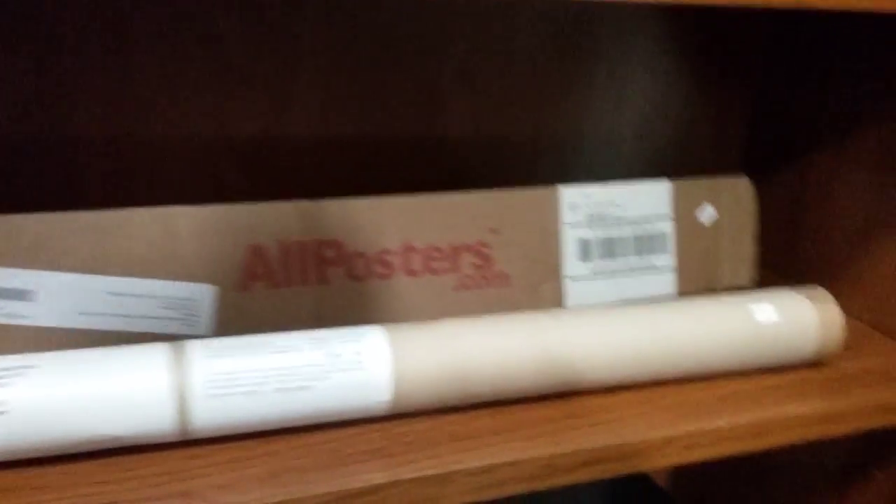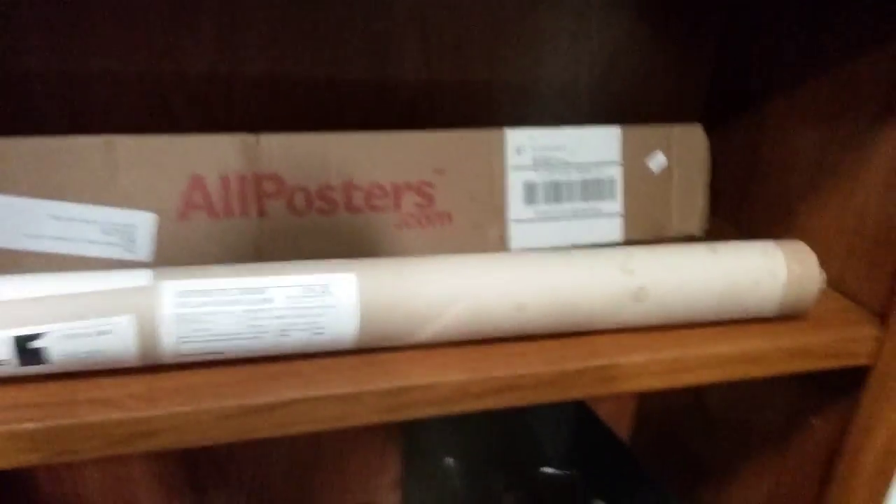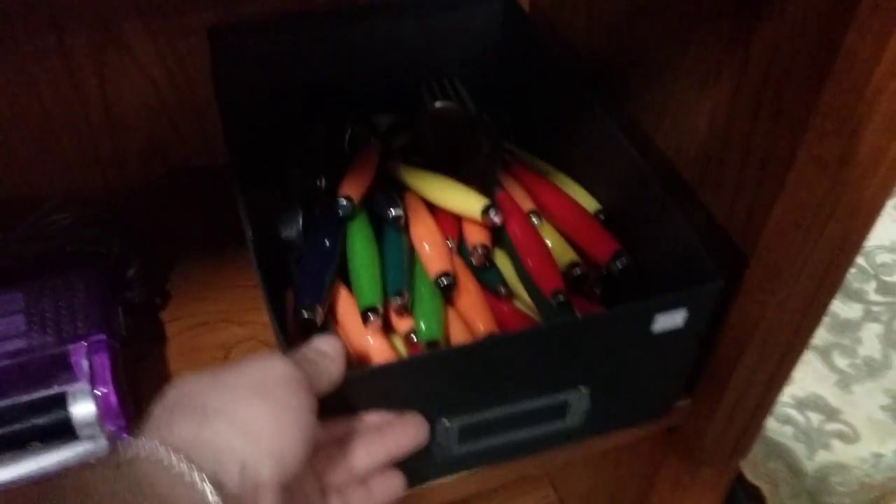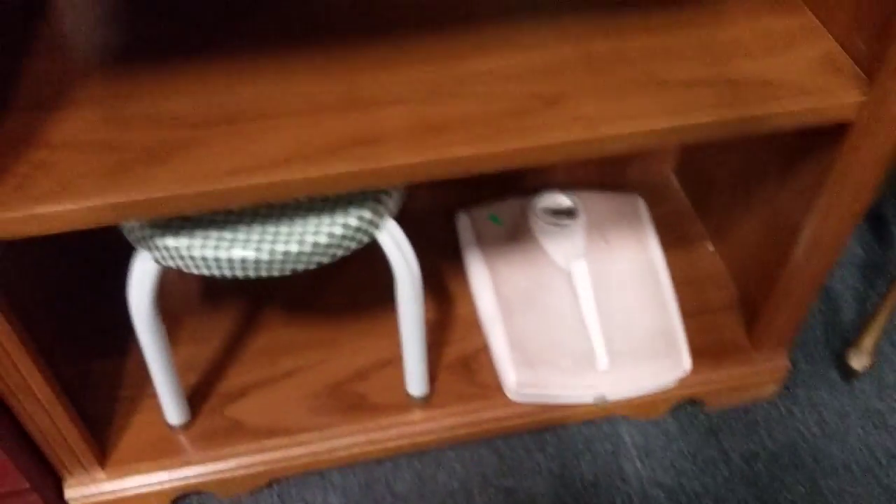Coleman propane lantern. And these are like superhero posters — there's three or four of them in there. They'll be going up also. Black light. And these colorful handle flatware — there's a bunch in there, looks to be a complete set. Vintage Borg scale.